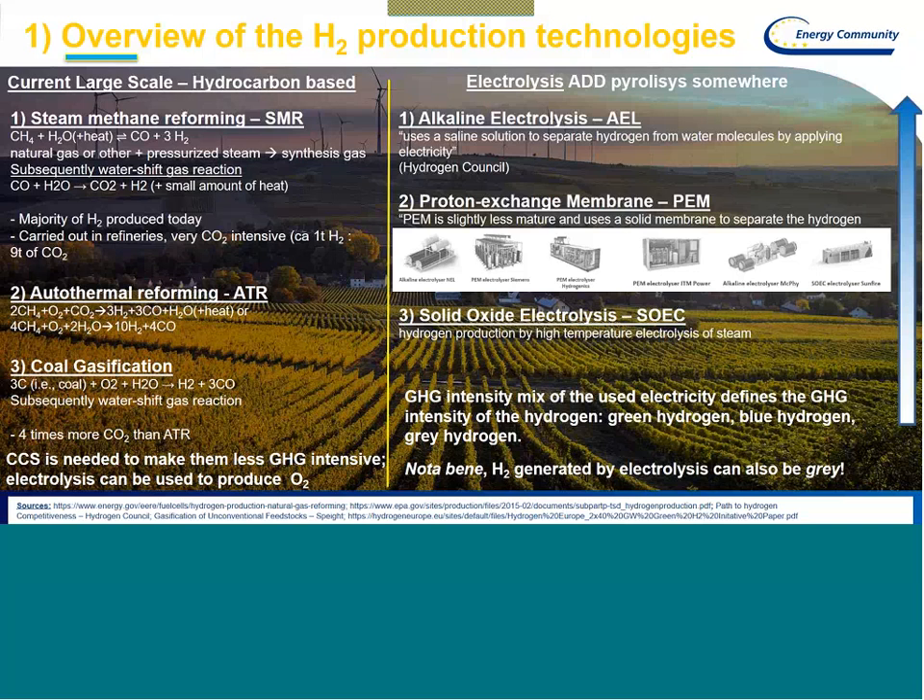The first is alkaline electrolysis, AEL, which uses a saline solution to separate hydrogen from water molecules by applying electricity. Of course, all electrolysis technologies need electricity input. The second is proton exchange membrane, PEM, which is considered to be slightly less mature, and is a solid membrane technology to separate hydrogen. The third technology is solid oxide electrolysis, SOEC, which is a high-temperature electrolysis of steam. I have put up some examples of existing European electrolysis products available on the market.